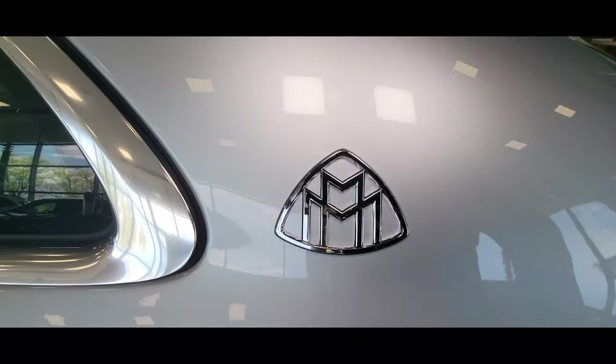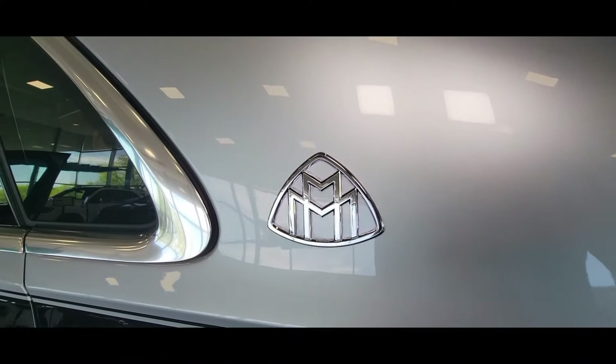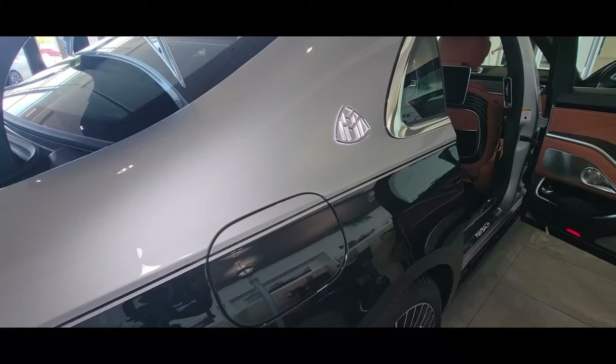Something about that emblem — you can't see it from this angle, but over here it illuminates each time you open up the doors.